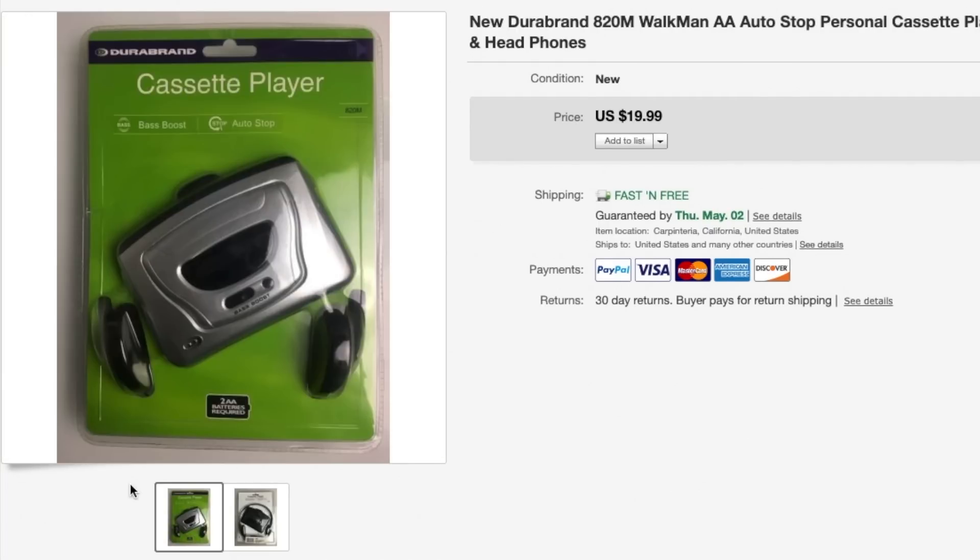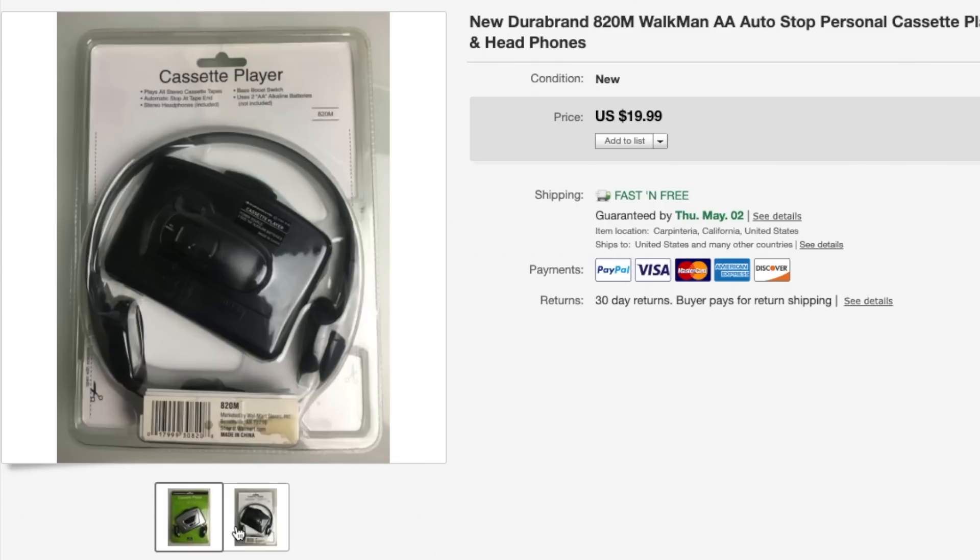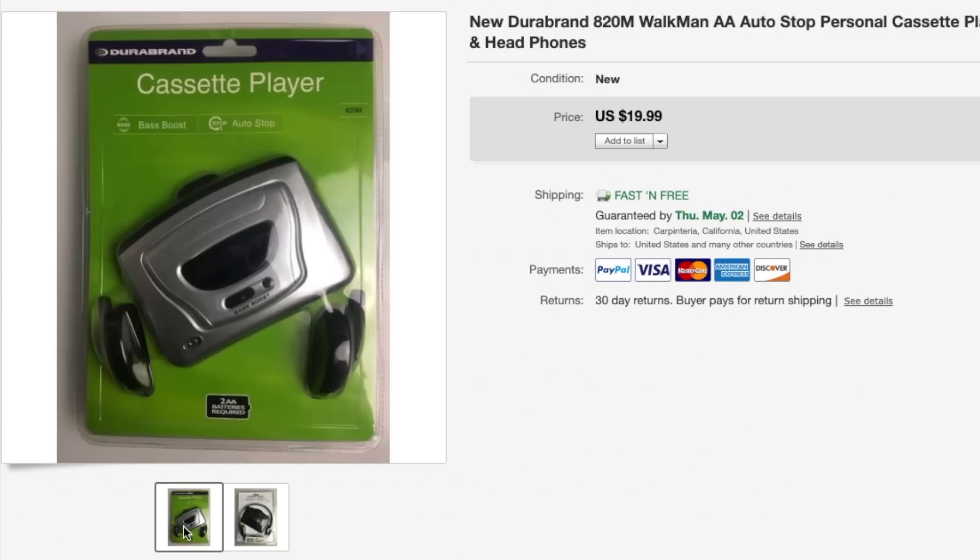Keeping things going with the outdated technology is this cassette player from Dura Brand. The only reason I picked it up was because it was brand new in the original packaging. This one sold for $20 with free shipping and cost about $4 to ship, so I paid three or four dollars for this one and made a decent amount of profit as well.